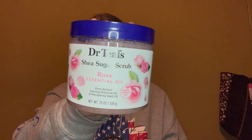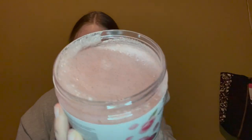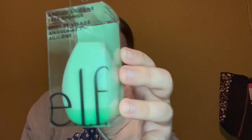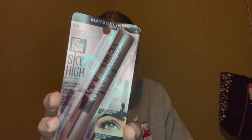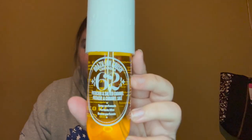First, he got me this scalp massager — I haven't tried it yet but I'm sure it feels amazing. Next, he got me the Dr. Teal's shea sugar scrub in the rose scent; these smell so good and I love how they make my skin feel. He also got me this little elf beauty blender in a mint green color, some more of my favorite mascara — Sky High by Maybelline — and a three-pack of flushable wipes for the bathroom because toilet paper gives me the ick.